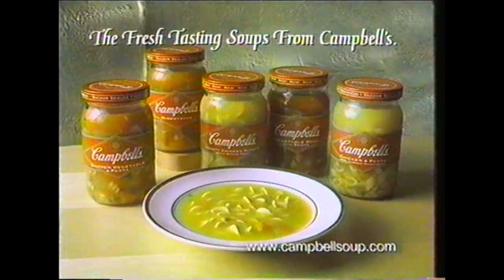Campbell's Fresh-Tasting, Best-Tasting Soups in resealable jars. Sounds good, doesn't it? It sure does. The Fresh-Tasting Soups from Campbell's.